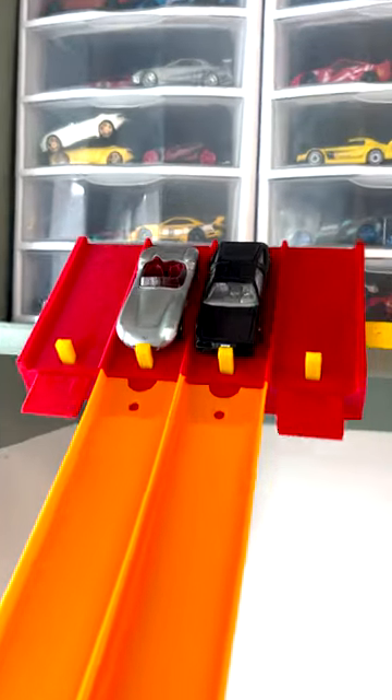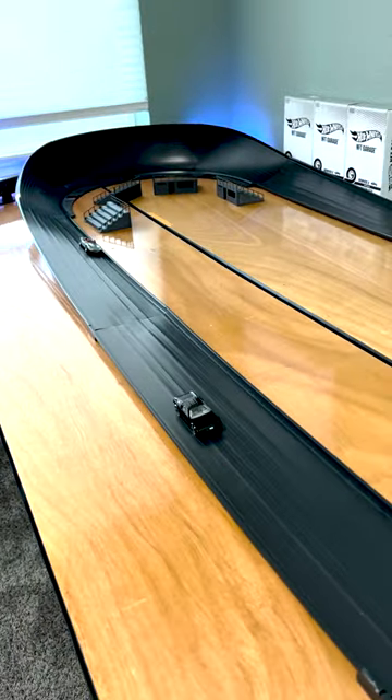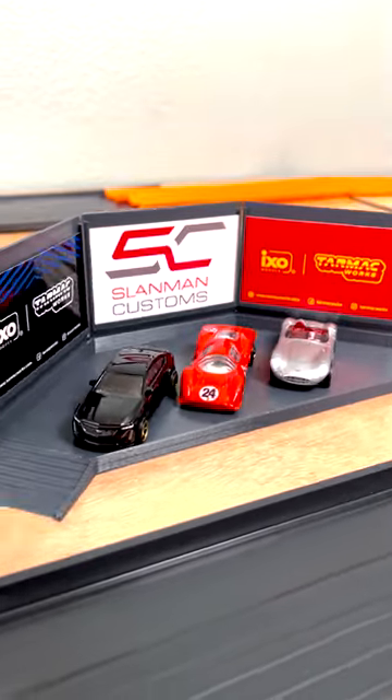And finally the Aston Martin DBR 11 is going up against the DMC DeLorean. It's a close battle into the turn, but it's going to be Aston Martin coming out victorious and taking the win over the DMC DeLorean. Here are the last three cars moving on in the next round.